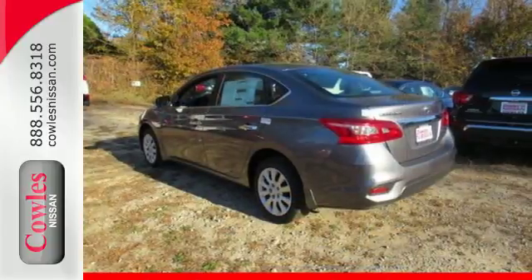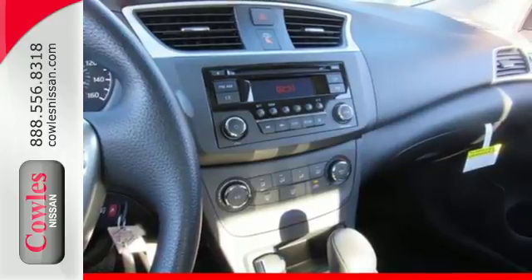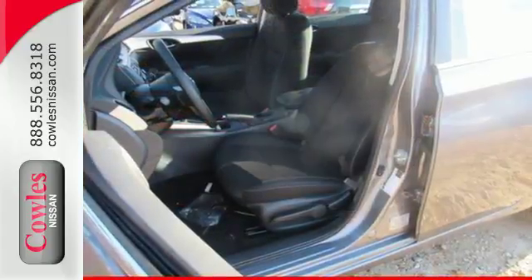You get flexible fun with 60-40 split fold-down rear seats, Bluetooth, auxiliary audio input and USB port. Stay the course with vehicle dynamic control with traction control system and enjoy the ultimate payoff for all those long hours.